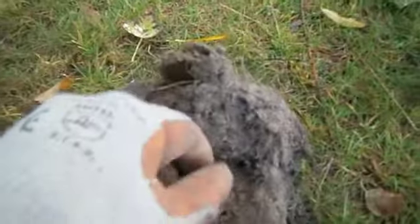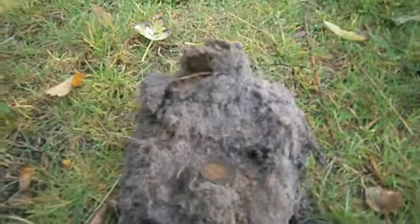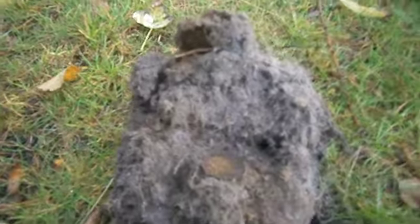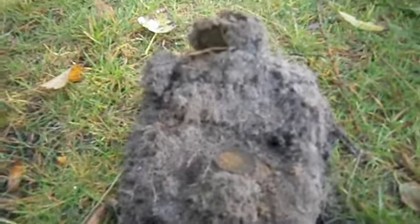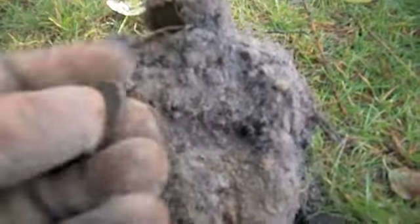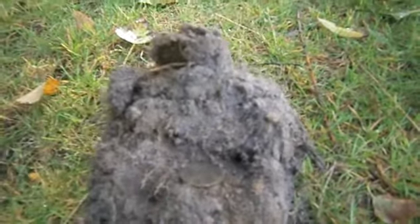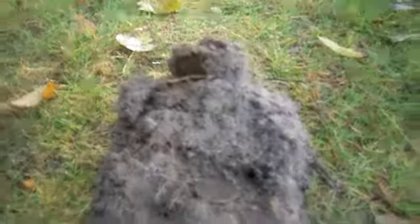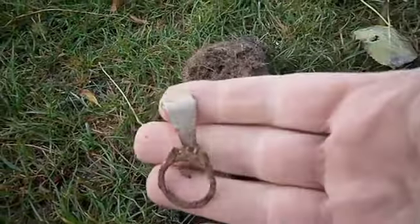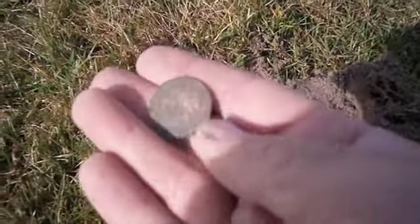Okay, just dug up one crown and here's another crown. And when I say we're looking for clad, I don't necessarily mean we're looking for clad. There's a good chance we'll find silver out here — I just don't mean we're going to find anything hundreds of years old. But we're looking for silver, up the clad count, and jewelry of course. 1969 one crown. Missed silver by one year.